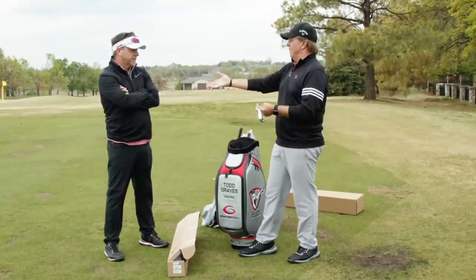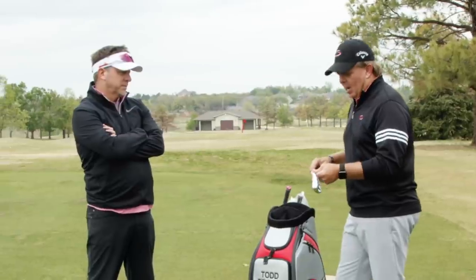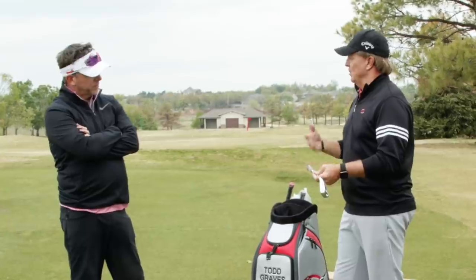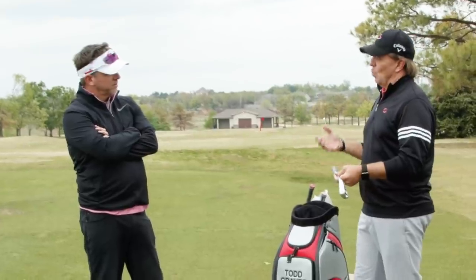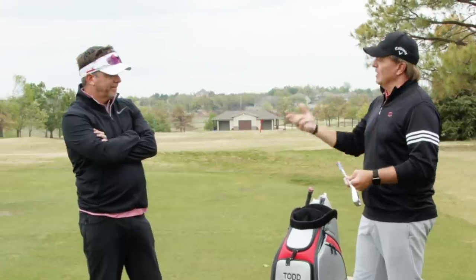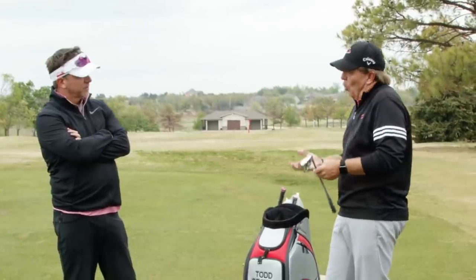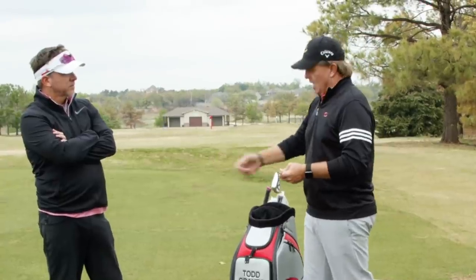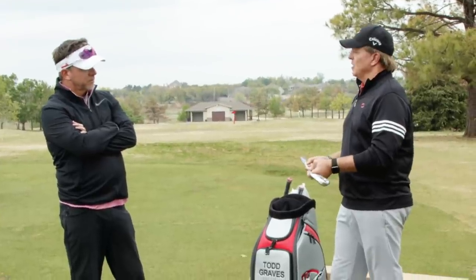We went with a lighter graphite shaft. Last year you were swinging a 110 to 115 gram shaft in your irons. You mentioned you get a little sore during demos and want to hit more clubs without getting sore while gaining distance. The two biggest things we can do: keep the graphite and lighten it up. So we went with a 95 gram shaft — we took off about 15 grams, which will feel significant even though it doesn't sound like a lot.